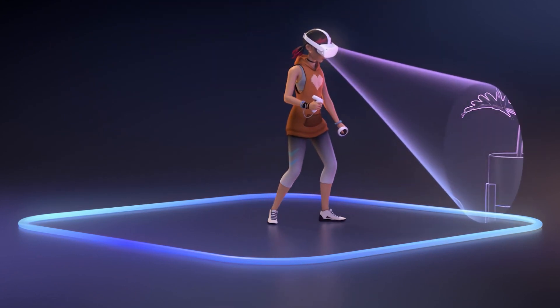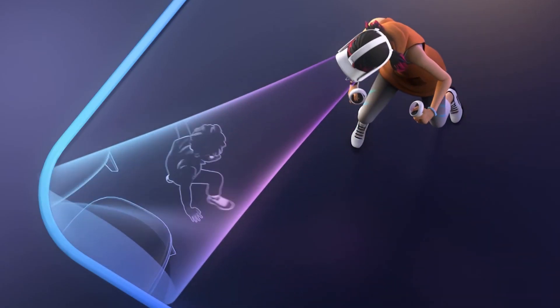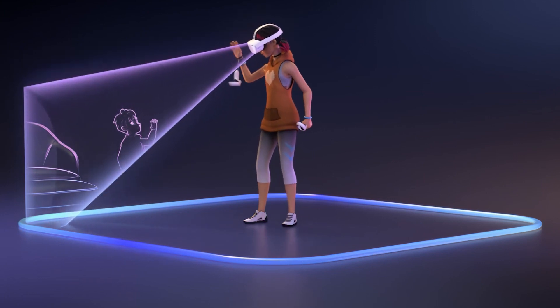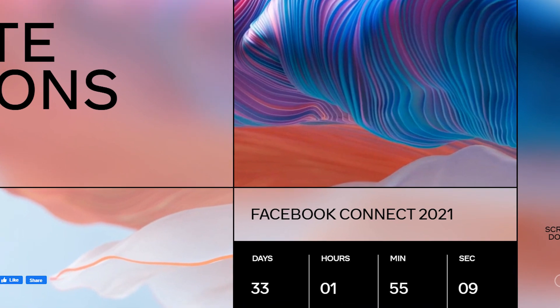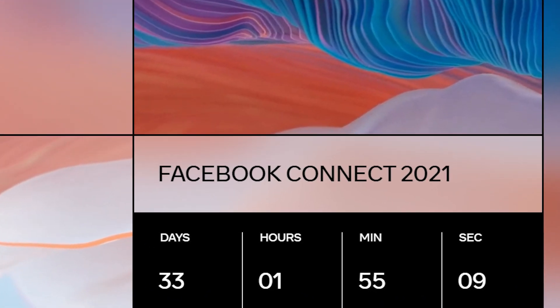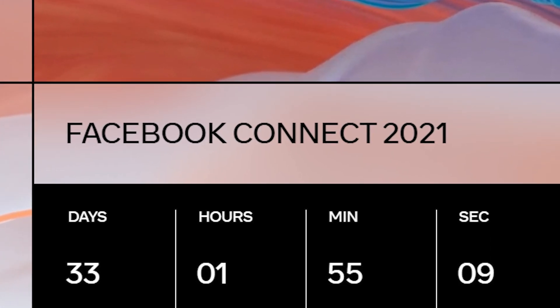Hello and welcome. Today I want to show you some crazy news about the Quest Pro, a new Guardian intrusion detection version called SpaceSense, which was updated in both V32 and V33, and other news about the updates. With the Facebook Connect 2021 event coming up in about a month, there is definitely a lot to talk about.